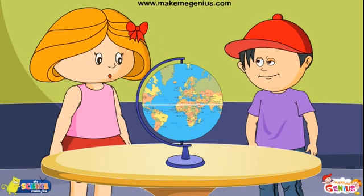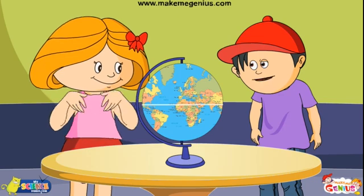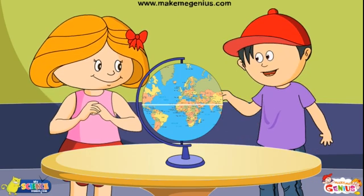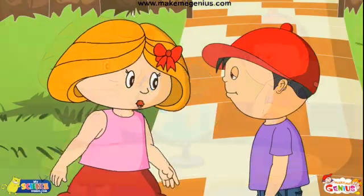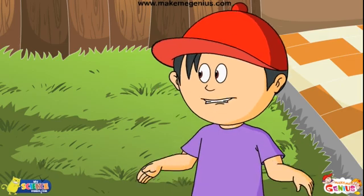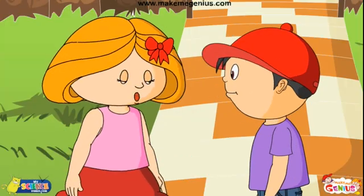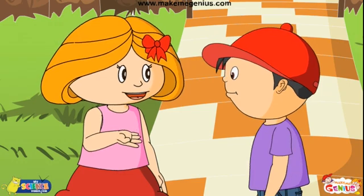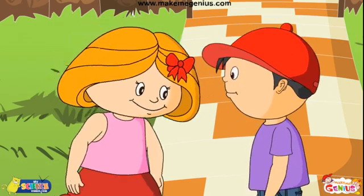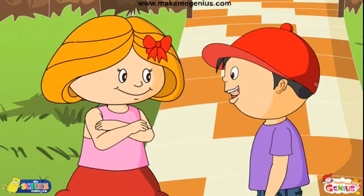You should watch the video on longitude and latitude on makemegenius.com. I will definitely watch it today. But let me thank you first — I have learnt so much in such a short time. Did you enjoy it? Oh yes, absolutely. Ginny, it was so interesting. So, I hope you will now be able to locate places and directions around you or on a map. Oh yes, definitely. Thanks a lot. Now I am feeling hungry all the more — can we go get that burger?